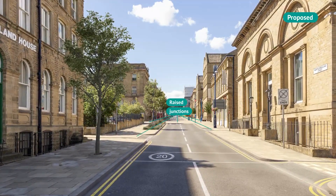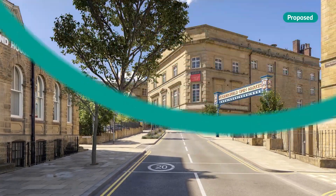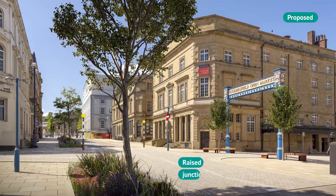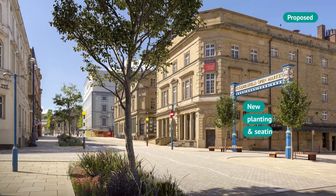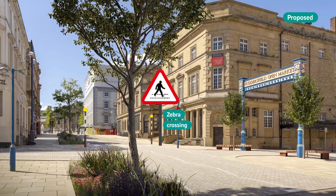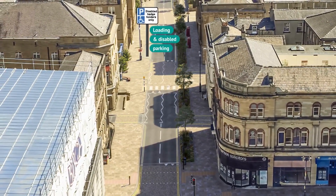Raised junctions make it easier for people to walk across Northumberland Street and the side streets. Byram Street changes to one-way southbound for vehicles. There's new planting and seating and a raised zebra crossing on Northumberland Street at the entrance to the market.